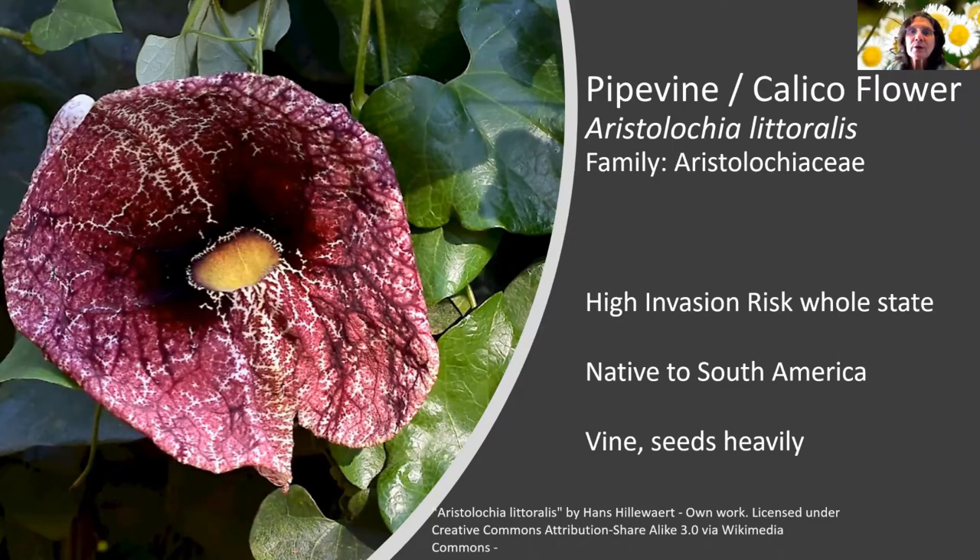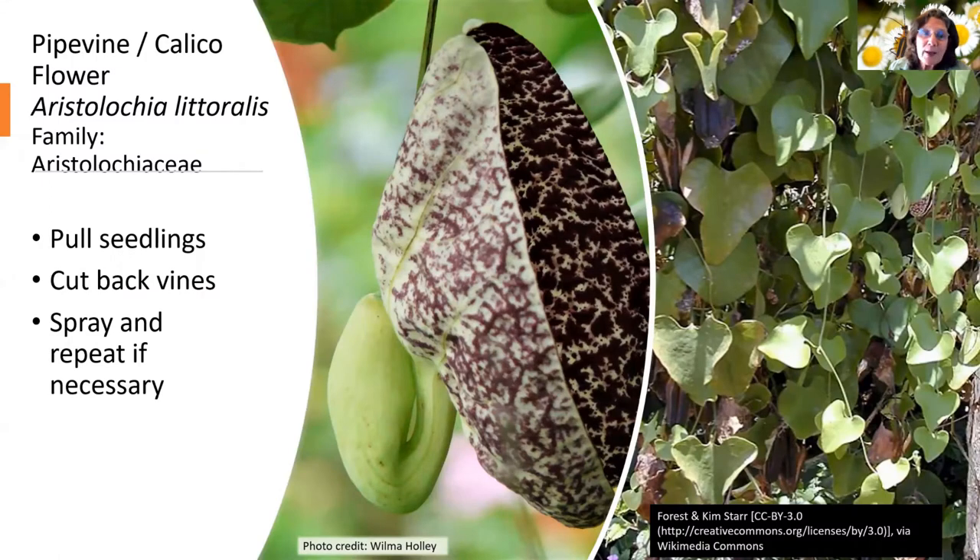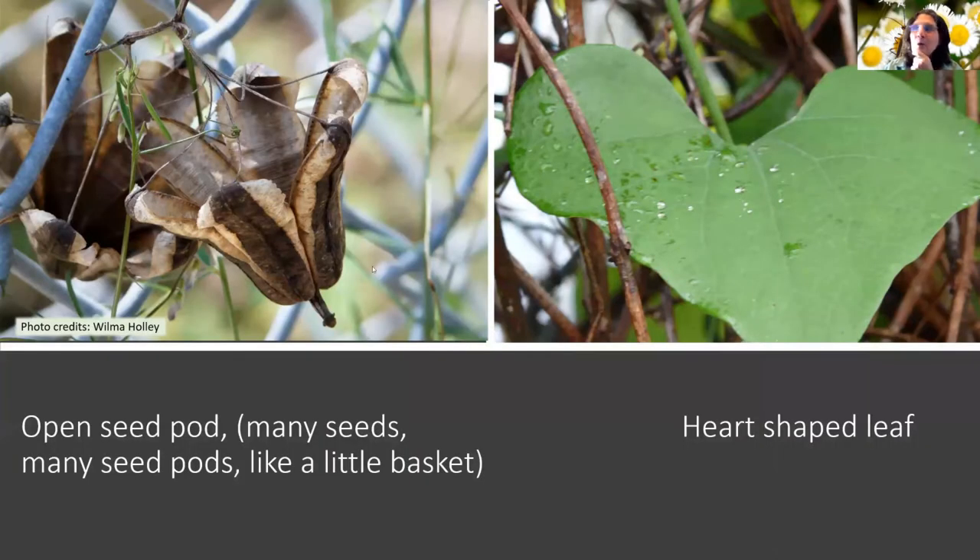Pipe vine — calico flower, Aristolochia littoralis — is a high invasion risk for the whole state, native to South America, and is a vine that gets hundreds and hundreds of seeds that just about all grow. We unfortunately have one of these in our butterfly garden, which I will probably be removing — the more I find out how invasive this is, the more I know we don't want it there. The best control is pulling seedlings, cutting back the vines, and spraying — cut them back first, then spray the lower vines, and repeat if necessary. The open seed pod looks like a cute little basket and has heart-shaped leaves, but it's not something you want growing in your yard.